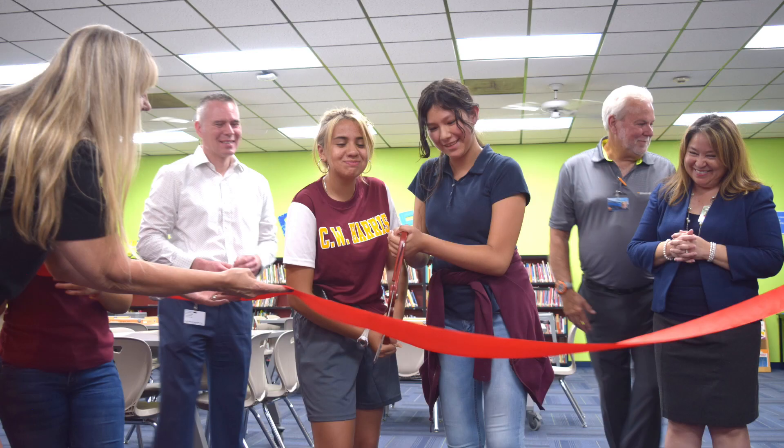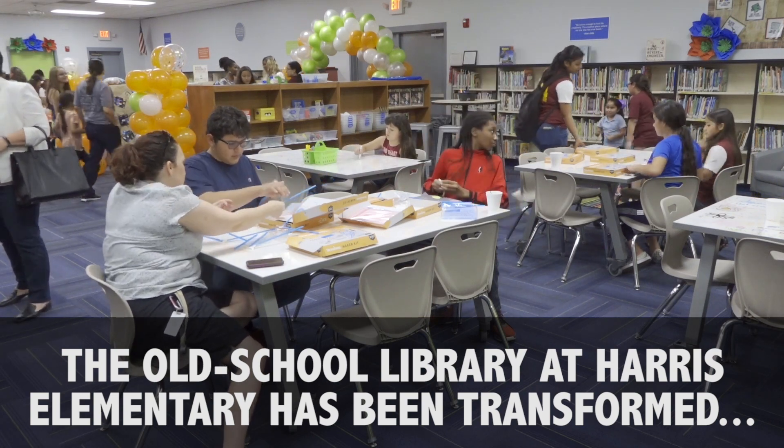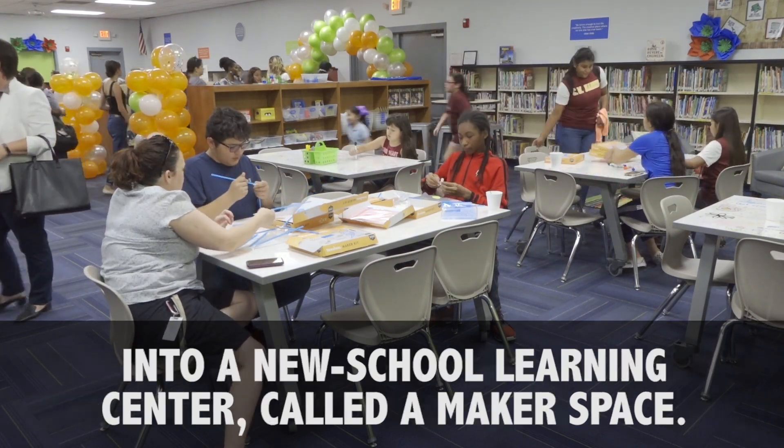Engaging students in hands-on activities. Our students really are going to have a great opportunity to become 21st century thinkers. I'm really excited about today. I'm really proud of our students and our parents and our administrators and I can't wait to see the possibilities.